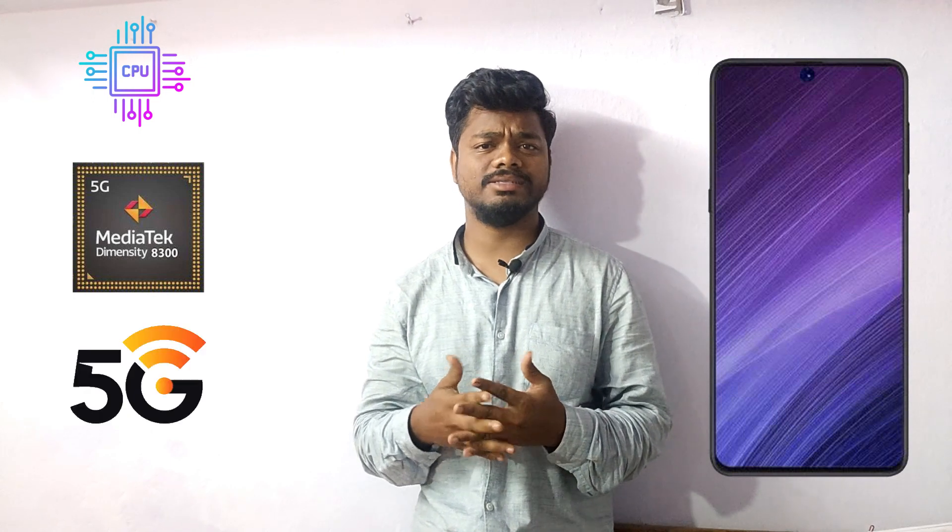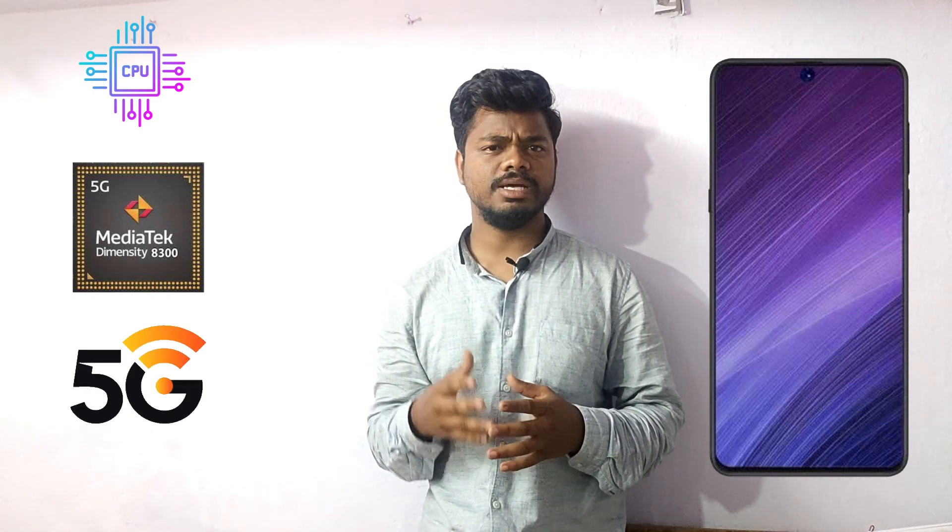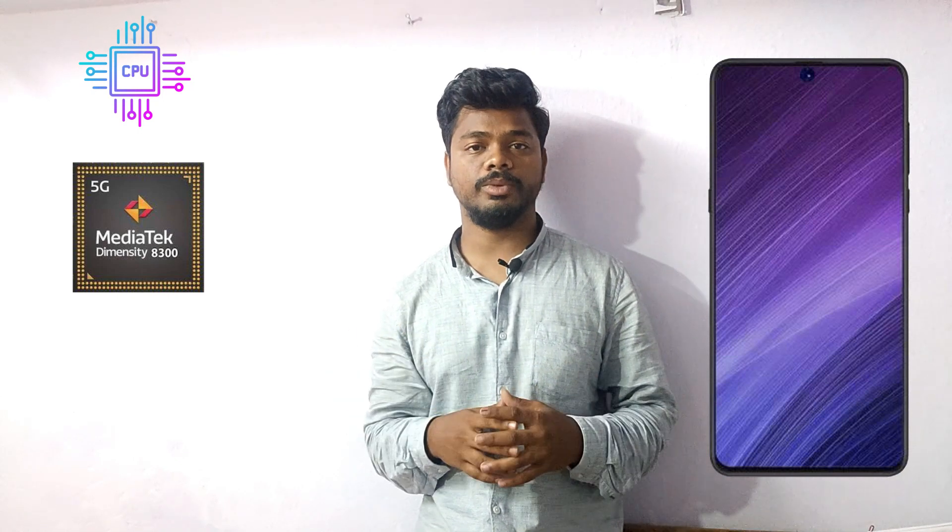This mobile comes with the MediaTek Dimensity 8300 Ultra, which is a 4 nanometer based 5G processor. When we talk about 5G, this mobile comes with a total of three bands of 5G, according to the rumors until now.